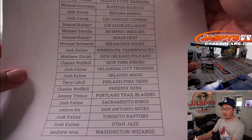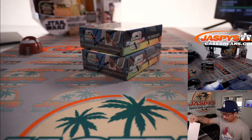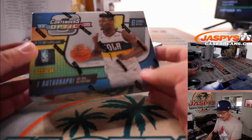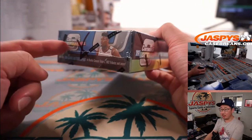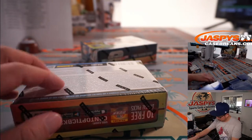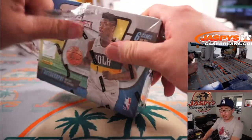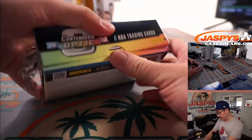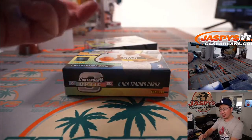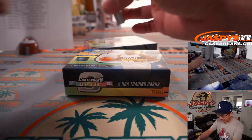We've got Samuel with Double Last Bot and Mojo there, and there's everybody else. And there are the Contenders Optic boxes — we marked those with X's so we know they're from the same case. We only have two more boxes; I already loaded them up. We've got two more boxes loaded up on jazpyscasebreaks.com right now — the last two boxes of that case. I don't think we have any more; at least I didn't see any.